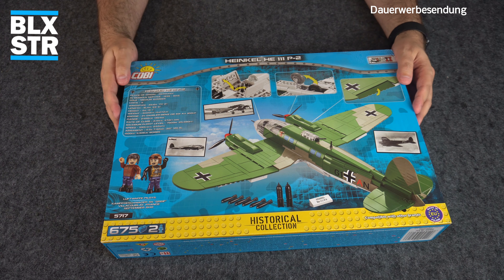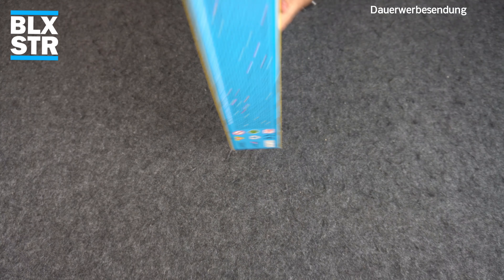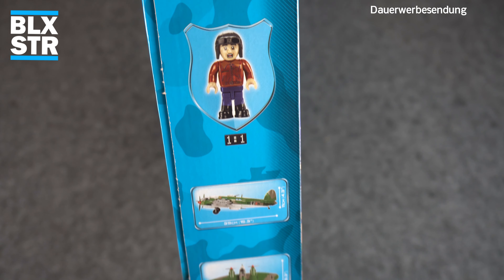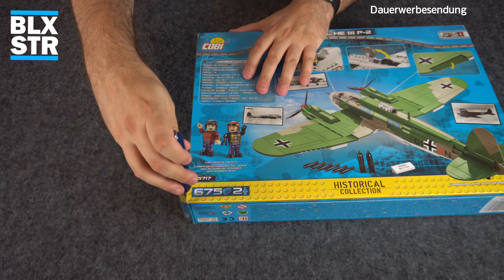Von oben sehen wir auf dem Karton das typische babylonische Sprachgewirr – ein Zeichen, wie aktuell das Set ist. An der Seite sind Spannweite und Länge angegeben, plus das typische Figürchen im 1:1-Maßstab. Play-Features: Die Propeller lassen sich drehen. Dann öffne ich den Karton ohne Schnitt mit dem Messer – und das geht bei Cobi wieder wie ein warmes Messer durch Butter. Das Set wurde am 21.4.2021 um 13:15 Uhr in Mielec gebaut.